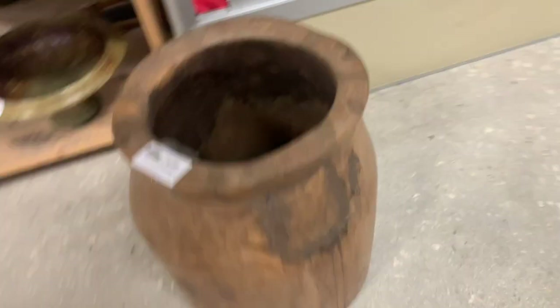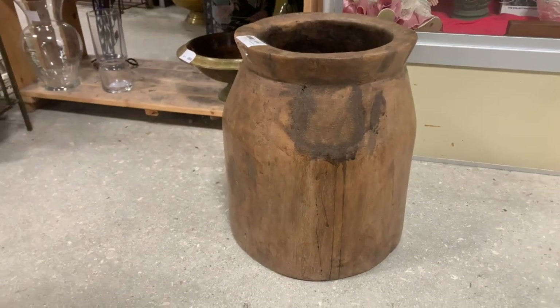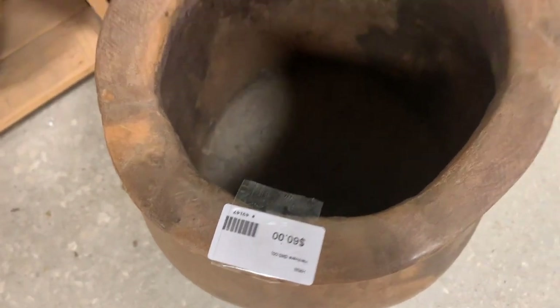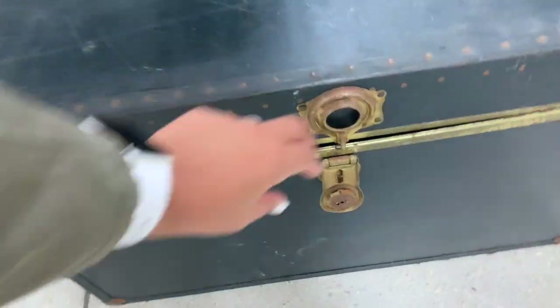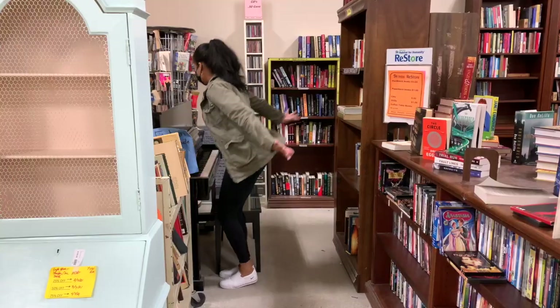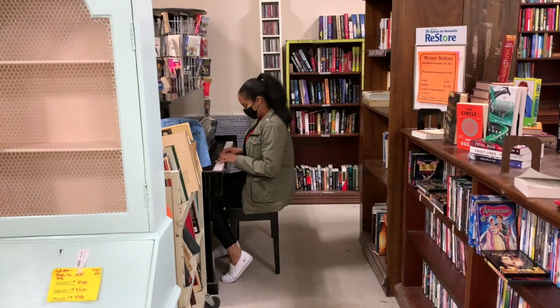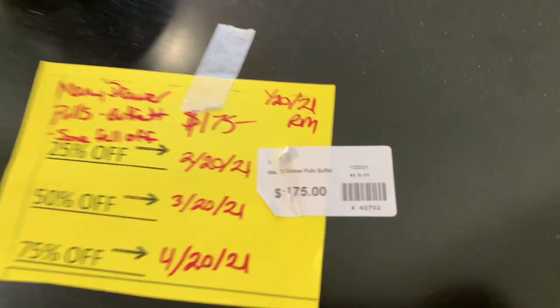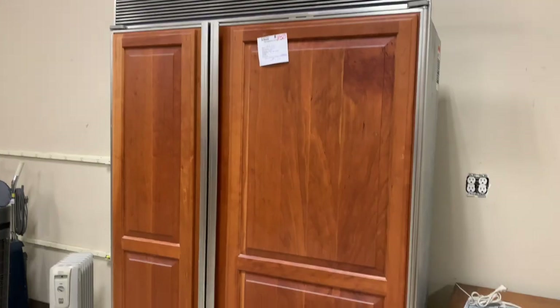I went back and forth on if I wanted to buy this pot or not for about 30 minutes. The second I walked away, someone bought it, and it was an instant regret. I finally think I know what love is. I'm obsessed with this trunk, and I had to have it. I had a great idea to flip this into an apothecary card catalog, but $175 was kind of high for me.